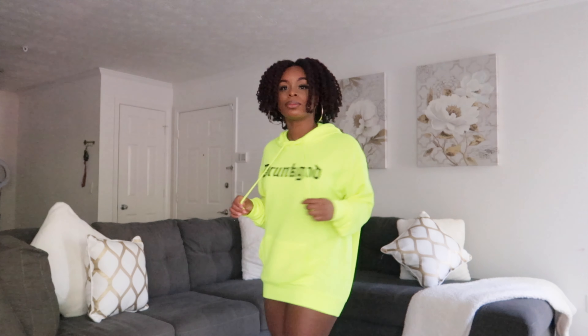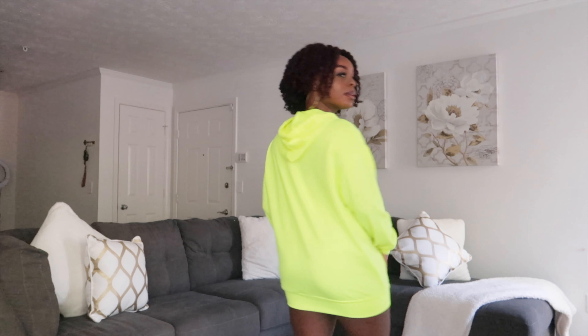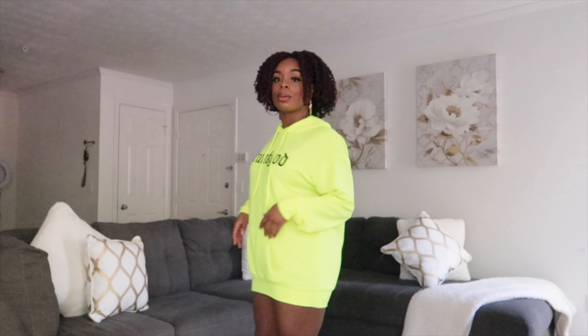Next up is this oversized neon green hoodie. It's super cute. I got it in a size medium and now I wish I would have gotten a large, because I can't really wear it out like I anticipated — it's a little too short, and I'm 5'1. If you want to wear it out as a fit with some sneakers just by itself, go one size up. I love how comfortable and lightweight it is. I'll probably pair this with some biker shorts or tights.